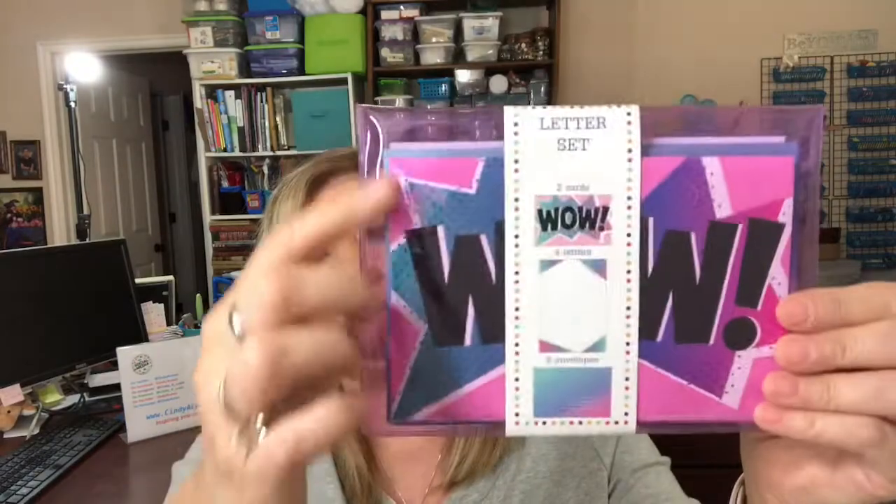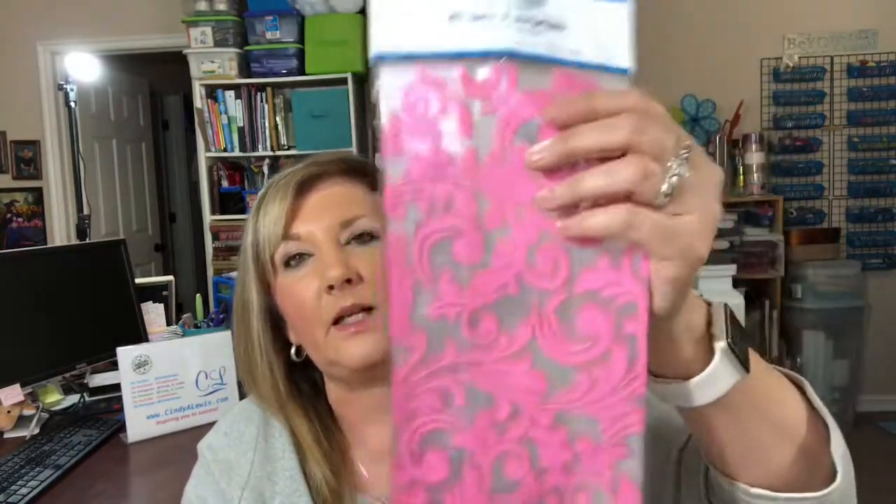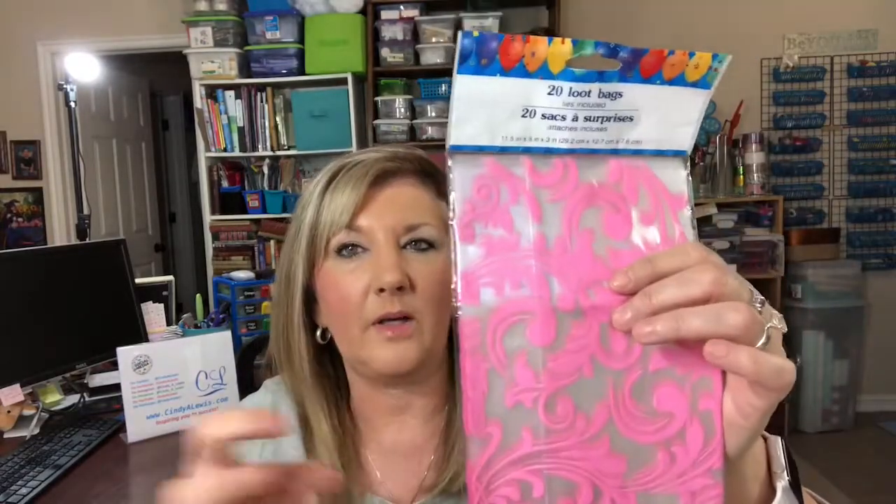The other letter pack says 'wow' and has purples, pinks, and blues — so I got two of those. I also keep these little gift bags on hand for small gift items or when I need to package something up and make it look special.